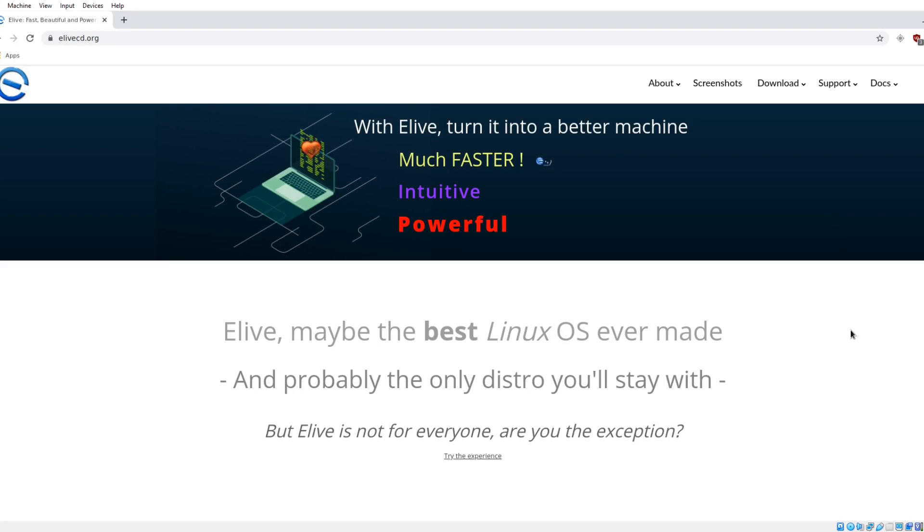This got my attention because it says here: 'eLive may be the best Linux OS ever made.' The best? Wow. And probably the only distro you'll stay with. Okay, that's a fairly impressive statement.